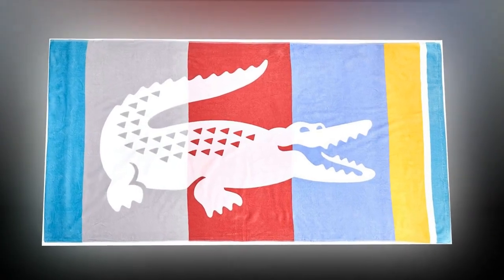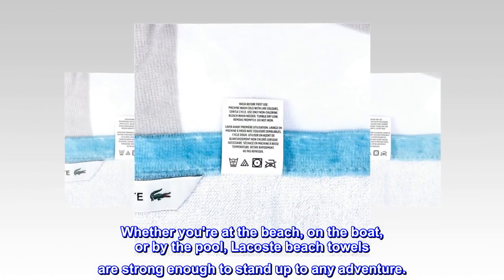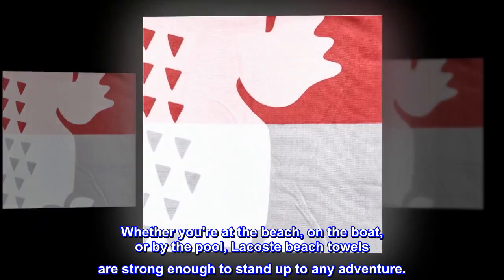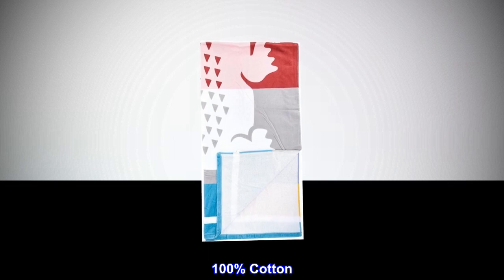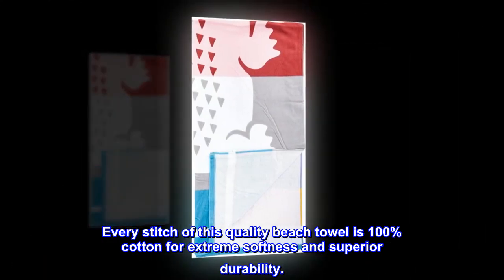Absorbent and durable. Whether you're at the beach, on the boat, or by the pool, Lacoste beach towels are strong enough to stand up to any adventure. Every stitch of this quality beach towel is 100% cotton for extreme softness and superior durability.